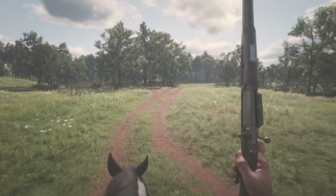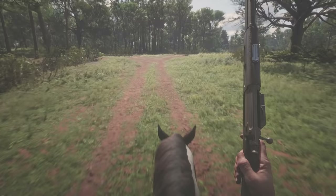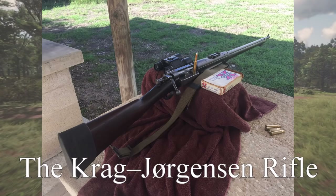Hello everyone. In this video, I'll be comparing the bolt-action rifle in Red Dead Redemption 2 to its real-life counterpart, the very cool and unique Krag-Jørgensen rifle.